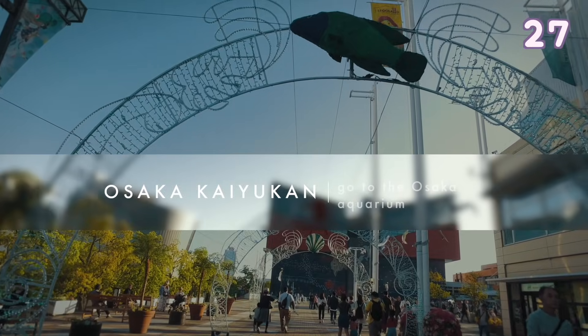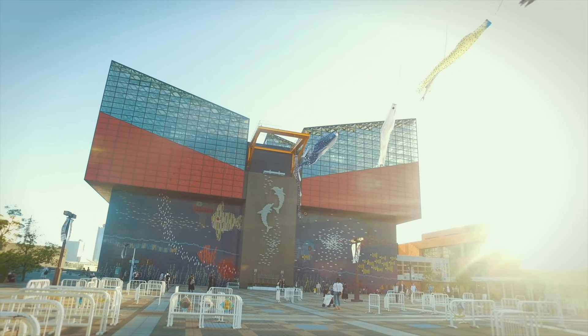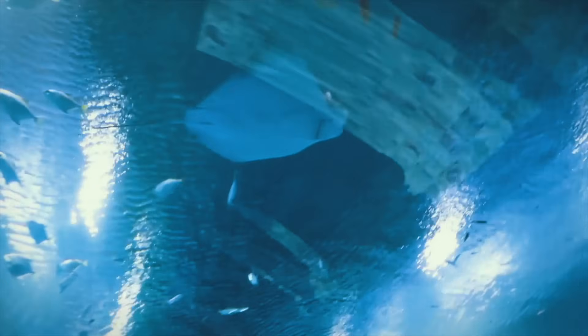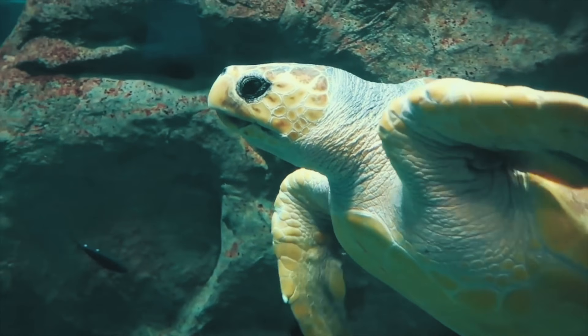The Osaka Aquarium Kaiyukan is one of the biggest public aquariums in the world. It is probably one of the most beautiful aquariums I've been to and it is also beautifully lit up at night time.